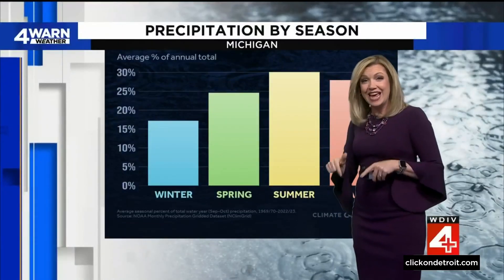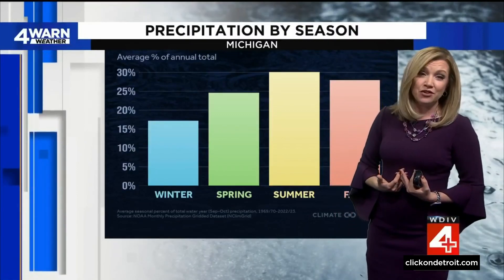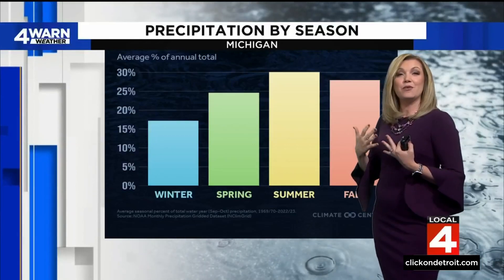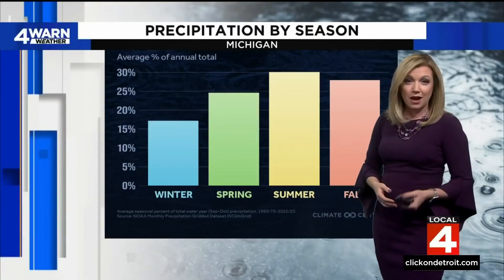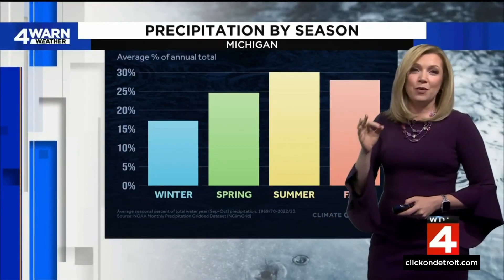New data coming in today from Climate Central breaks down our seasons by precipitation. Believe it or not, summer is the season that we get the most precipitation. You might think spring, because April showers bring May flowers — well, spring's actually third. Fall is the second when it comes to the rankings of how much precip we get.